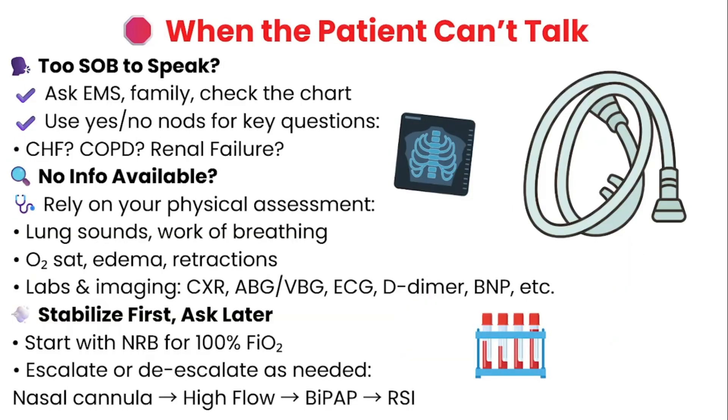But what if the patient is too short of breath to even talk? This is a common critical situation in the ER. Start by getting information from EMS, from family, or even the chart if possible. Even just knowing a few conditions like CHF, COPD, or renal failure can completely change how the patient is managed. If the patient is awake but can't speak, try yes or no questions: do you have CHF? Do you have COPD? Have you missed dialysis? But sometimes there's no information at all — and that's when your assessment and clinical judgment step in.